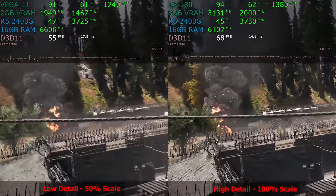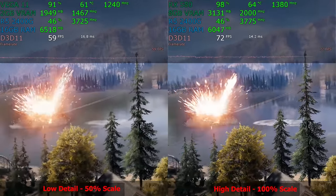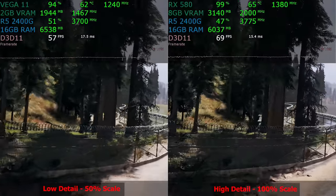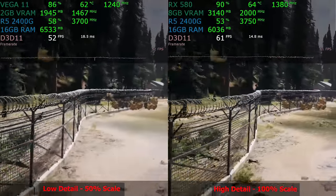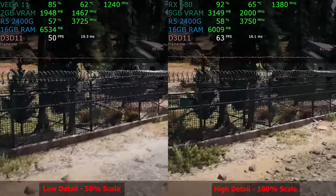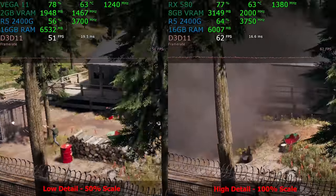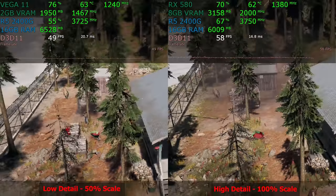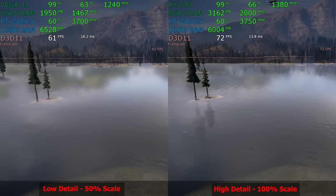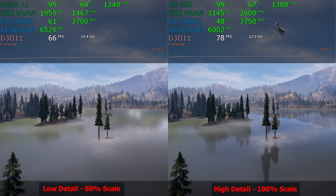Here's Far Cry 5, a fairly recent AAA game. Playable frame rates on both setups, but you have to go from high detail at 100% scale down to low detail at 50% scale to achieve that on integrated graphics. Looking at the two side-by-side images, there is far less detail on the Vega 11 side — the smoke is missing completely, effects are different, foliage is different. The water is more detailed and rippling more on the RX 580 side.